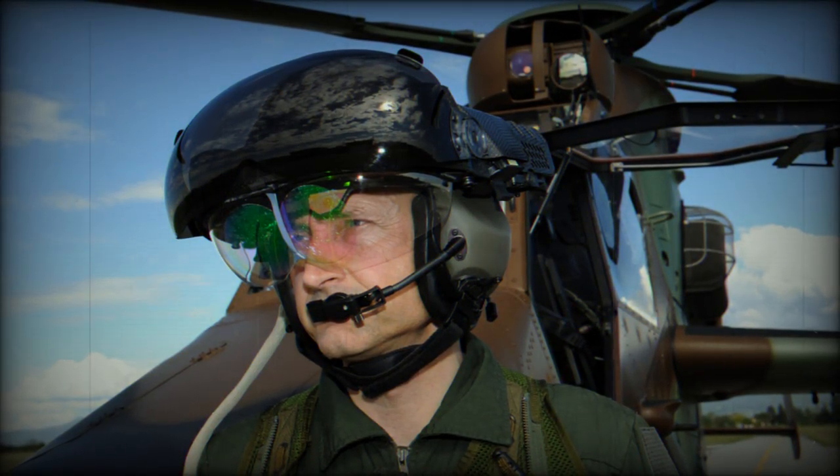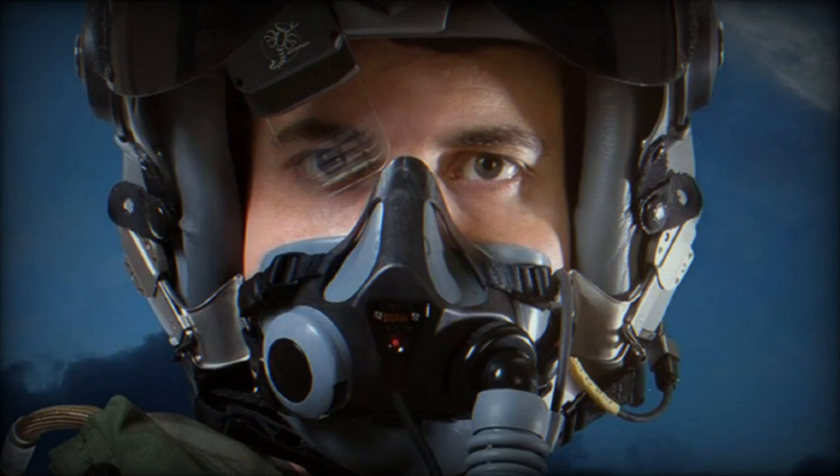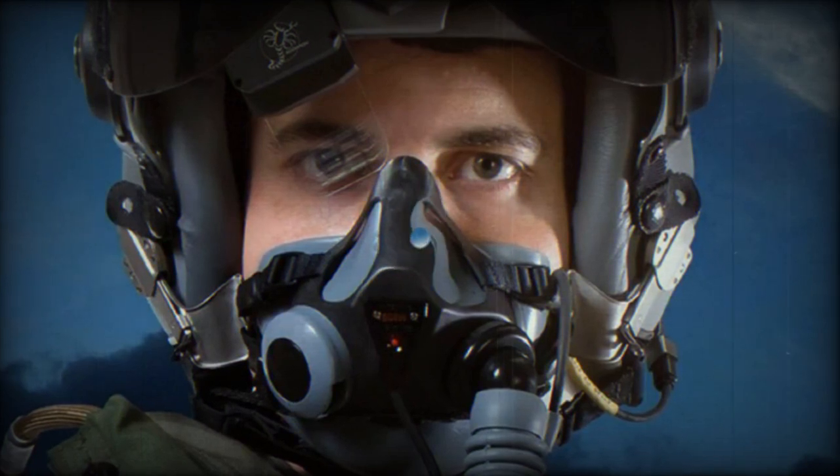Under the terms of this contract, Thales is responsible for adapting, integrating, and qualifying the Scorpion HMD onto KAI's F-A-50 Fighting Eagle, as well as installing production systems to support the Republic of Korea's F-A-50 contract with Poland.